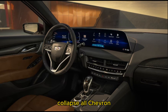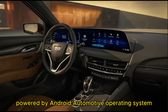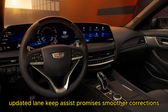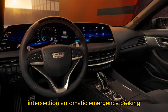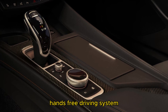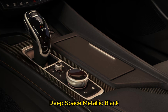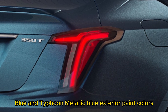What's new for 2025: a new 33.0-inch digital dashboard powered by Android Automotive operating system, 5G LTE Wi-Fi hotspot, updated Lane Keep Assist promising smoother correction, standard Blind Zone Steering Assist, Intersection Automatic Emergency Braking, Driver Attention Assist, available Super Cruise hands-free driving system, revised exterior design with larger grille, updated headlight units, and new Deep Space Metallic and Typhoon Metallic exterior paint colors.